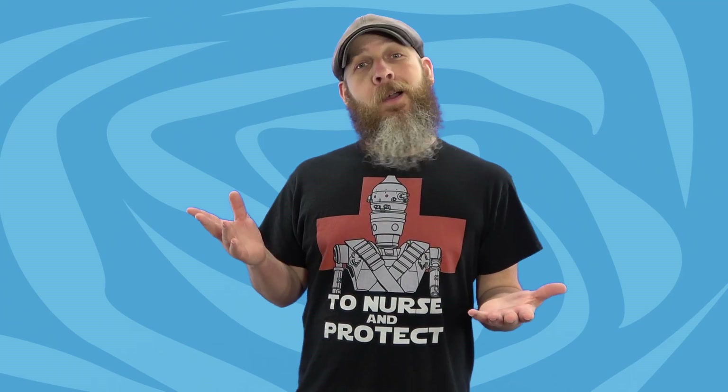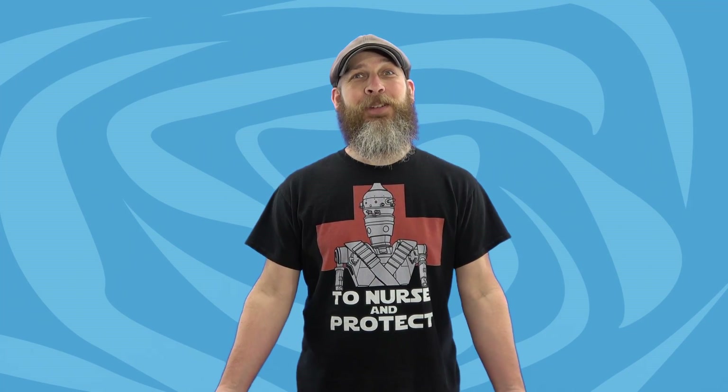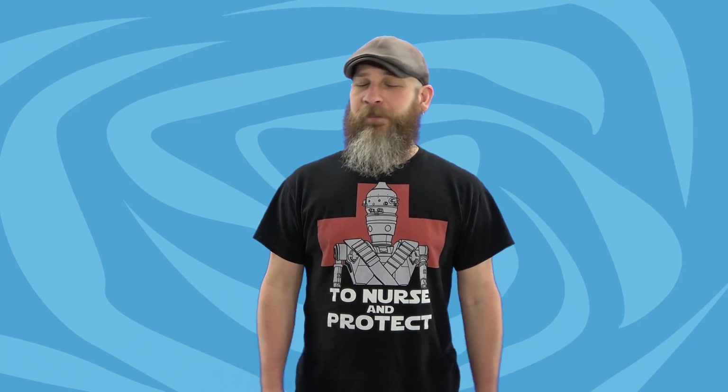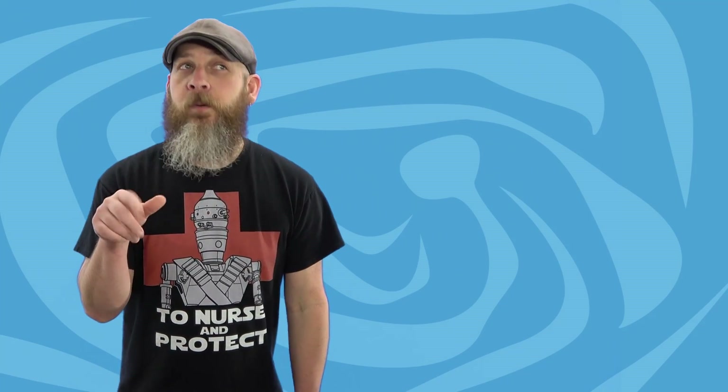Okay, people, welcome back to another Fwoosh Weekly. And it's another week in toys. There's a lot of stuff happening, but I'm just here to talk about toys. I'm sure you hear enough of all the other goings-on everywhere else. This is our hobby. This is our escape. This is our time to be sitting on the internet ordering way too many toys. Damn eBay and Amazon making it too easy.